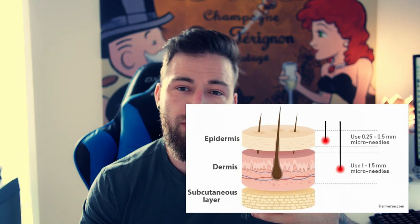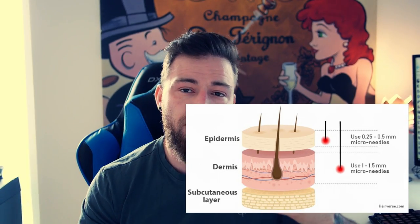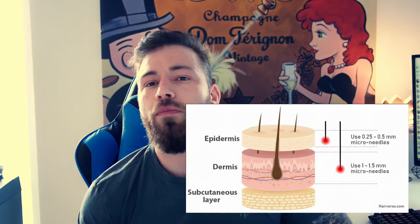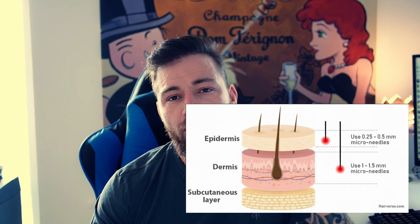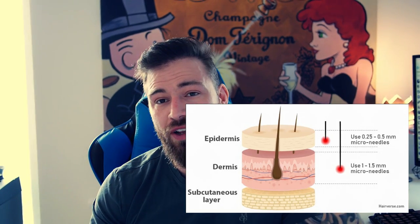A lot of guys will tell you that you can go between 0.5 to 1.5 millimeters in depth, and I've seen some cases where they've gone even deeper. Your hair follicles generally tend to sit around three millimeters down the scalp, but this differs from person to person. If you go too deep, there's a chance you'll actually hit the hair follicle and damage the bulb — and by damaging the bulb, you will ruin your hair. I recommend only going to 1.5 millimeters; trust me, it works fine.